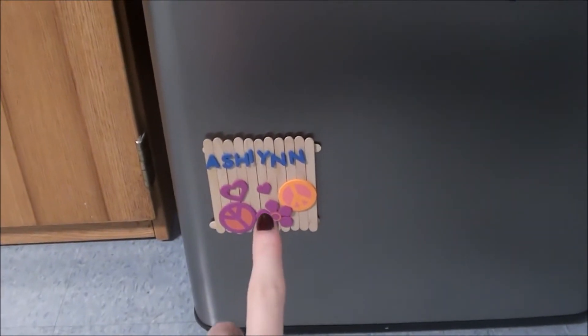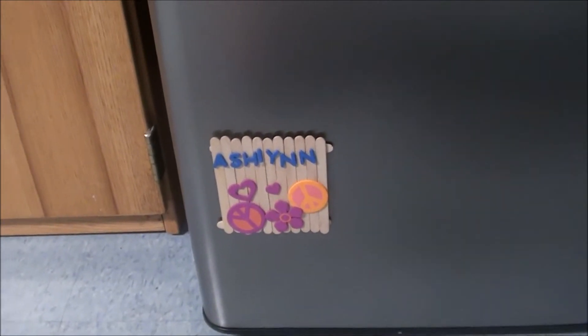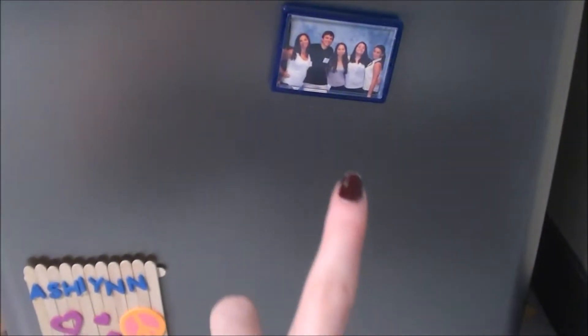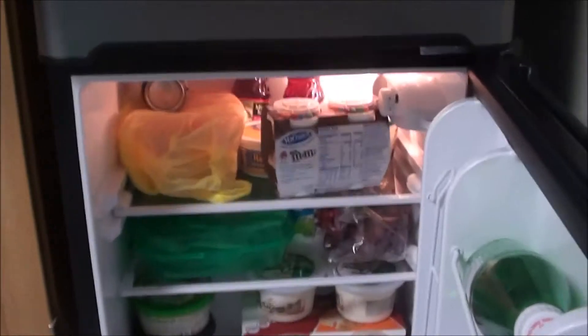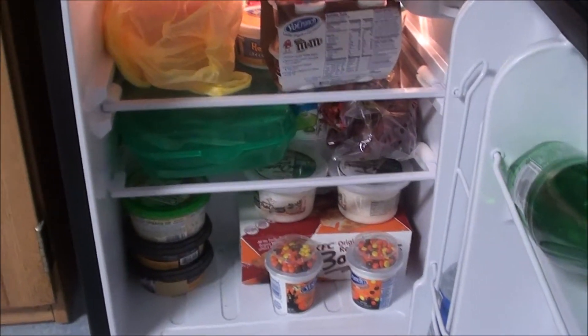So this is the fridge that my roommates and I share. Down here we have this little art decoration that one of my roommates — a girl she babysits made up for her — so that's just there. And then we have a picture right here from orientation, which is me and my friends. So if you open the fridge, this is what it looks like. I'll show you just my things and go into detail about my things.